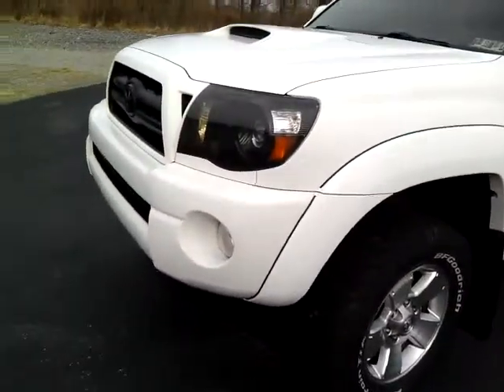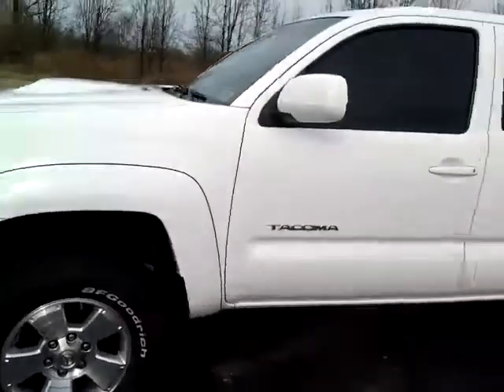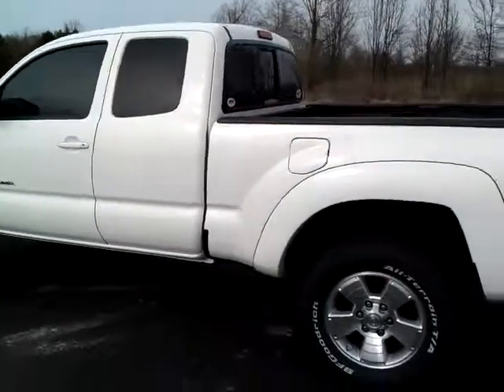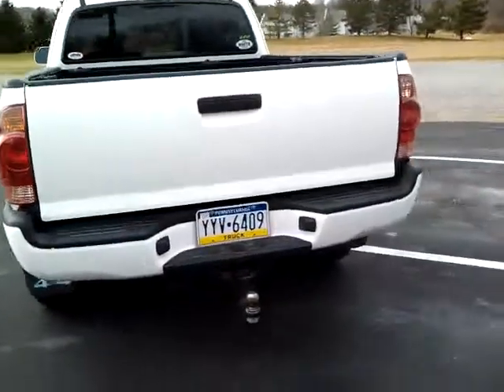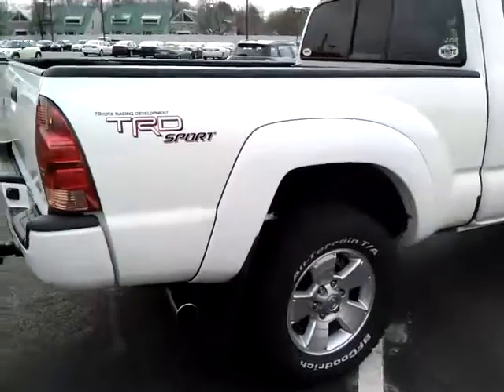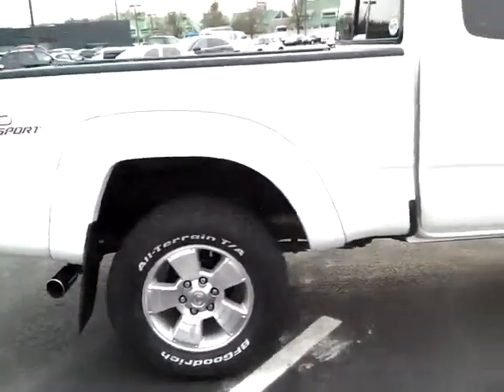I blacked out the headlights. It has 17-inch premium wheels, pretty much stock otherwise. Front tinted windows at 20% to match the rest. There's a trailer hitch, painted rear bumper, and a chrome exhaust tip. Nothing crazy.